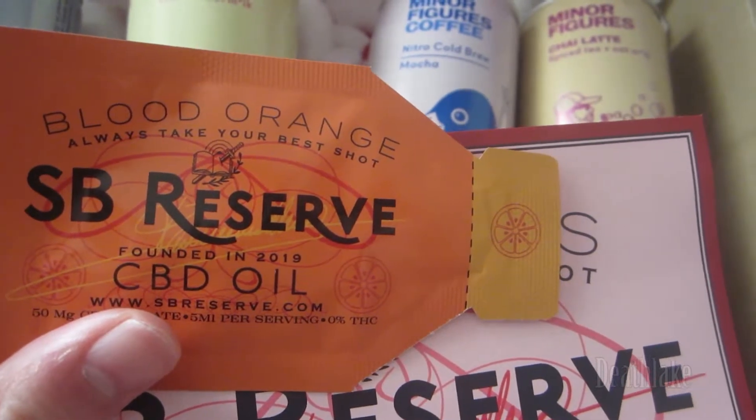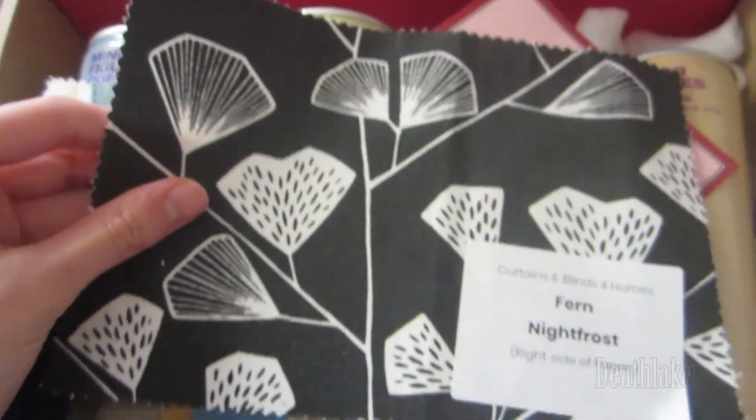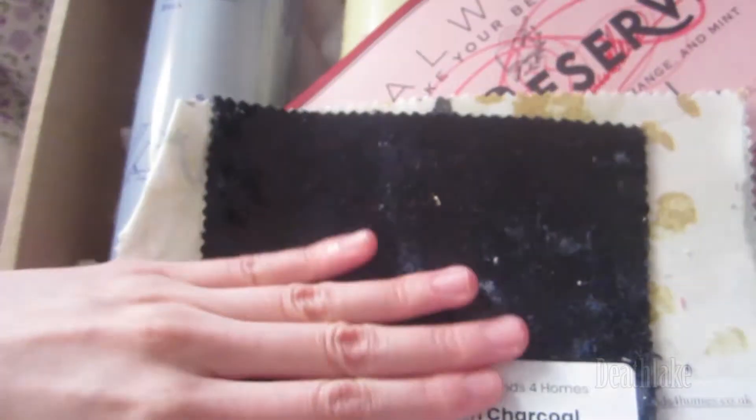Next is — I think it's called Sample Me — with fabric samples from curtains and blinds. So this one looks black, called Festive Midnight. This is quite soft. Very nice designs, very soft to the touch.